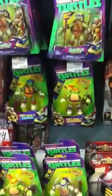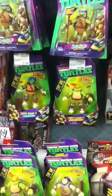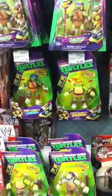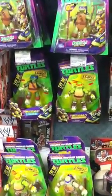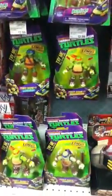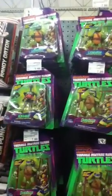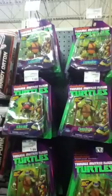And they have all the turtles, and they have Shredder. They've got a lot. And then they've got the little guys up top — the classic, like, six or seven inch tall figures.